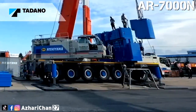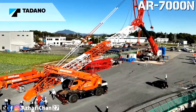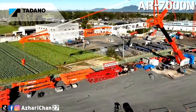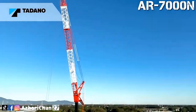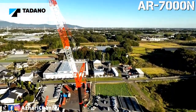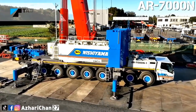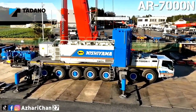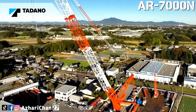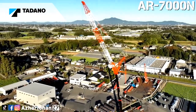The AR-7000N has a maximum lifting capacity of 700 tons with 15.4 meters of boom at 2.7 meters radius. At 3 meters, the crane is able to lift 550 tons. The Tadano AR-7000N is available with 4 or 6-section boom options: a 6-section 64-meter boom or a 4-section 43-meter boom. A rigid extension on the latter gives a total of 55.5 meters. A lattice-type luffing jib up to 90 meters long gives a hook height of 142 meters.